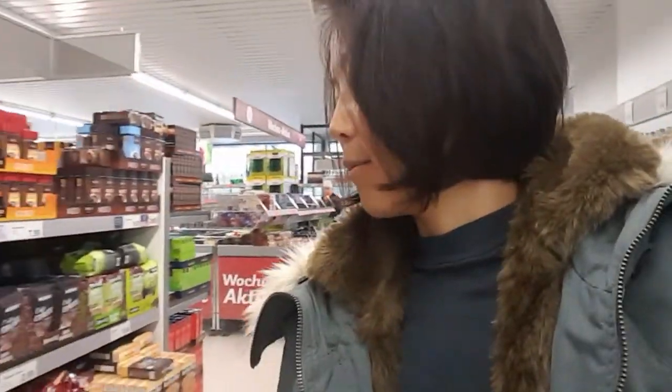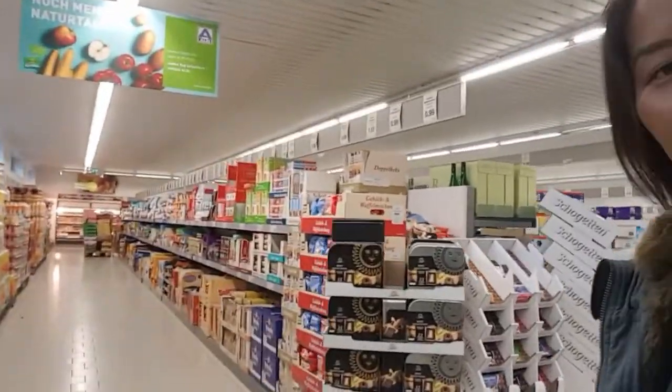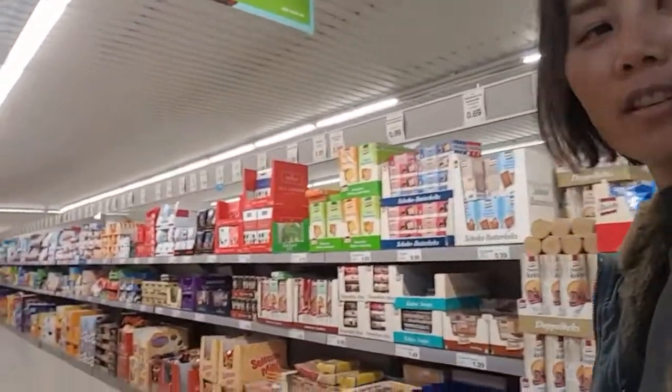So I'm back now in Germany and trying to make some videos in English. Now I'm in Aldi and I will show you what they have here.